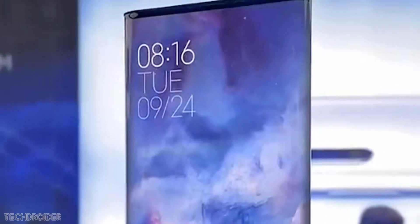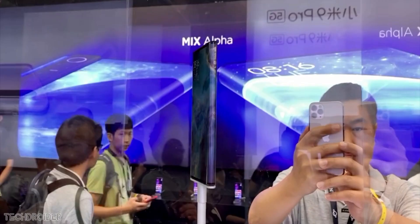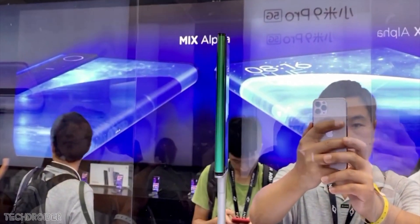After so many leaks and so much anticipation, the Mix Alpha is now officially official. What you are looking at right now is the future of smartphones. This is something we have never seen before — something never ever done before.